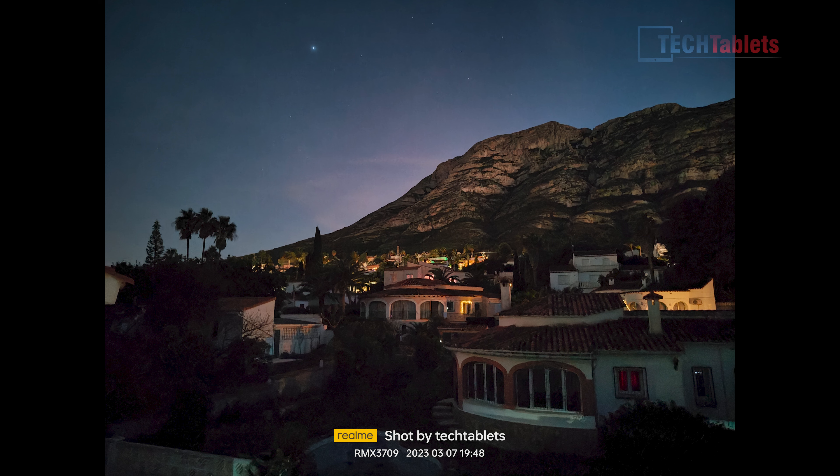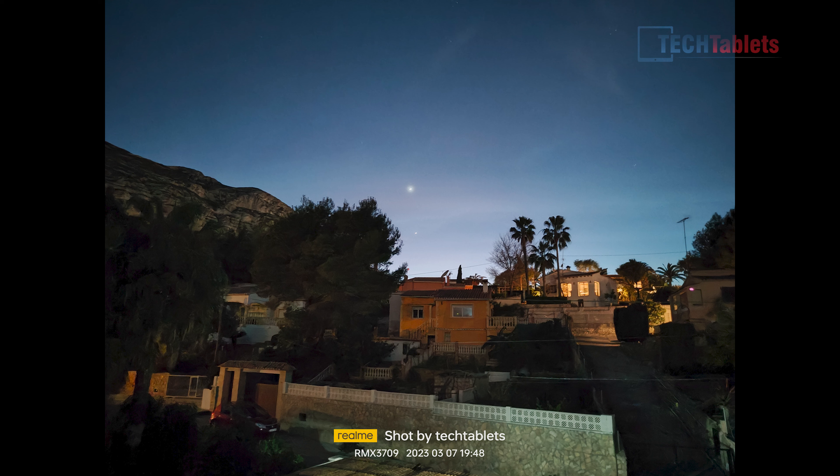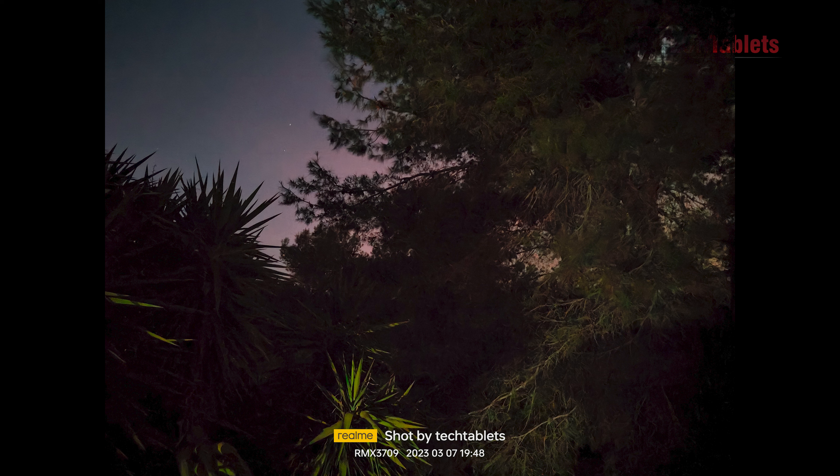Low light performance isn't too bad if you stick to the main sensor. The OIS helps lower the shutter speed and lets in more light. Night mode shots overall are decent — the main sensor shows promise here too.